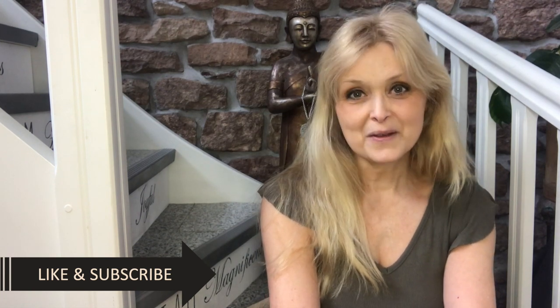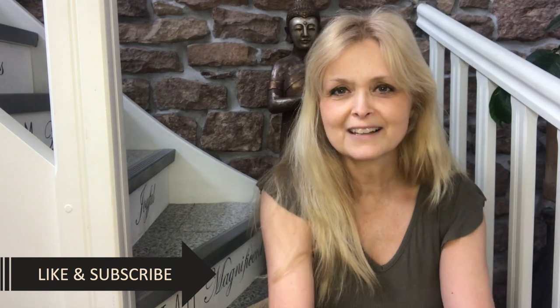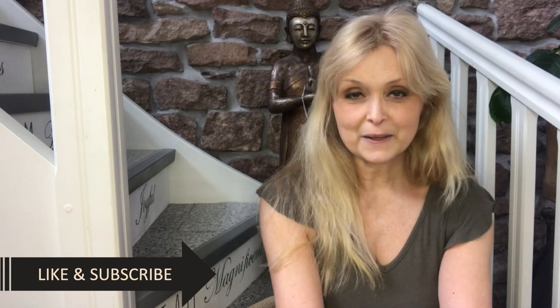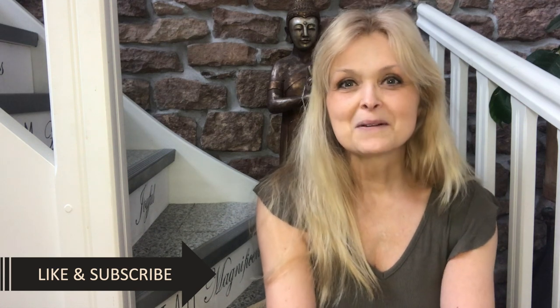Hi everyone, welcome to America Creations. Today I will share with you what I have done with my living room area. We have an open plan, so it's only the section that is the living room space with the couch and everything. That area I had made over and it was very unexpected because I didn't plan on doing it — I will tell you the little story in just a couple of seconds.